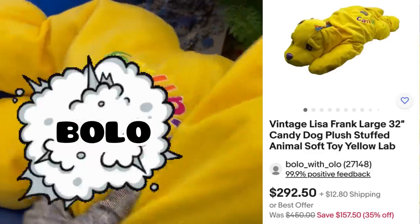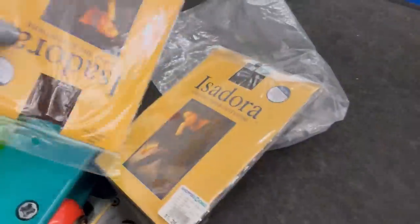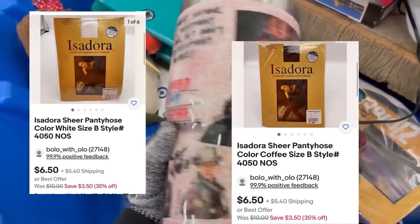And look at this — Lisa Frank! I think everybody passed it by because the tush tag had been cut off. But I saw that and I knew it was Lisa Frank — I could tell by the color, I could tell by the pattern. I did a quick Google image search and yes, definitely Lisa Frank. Definitely a big money BOLO there.